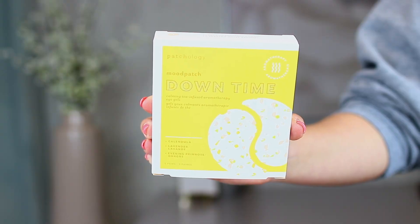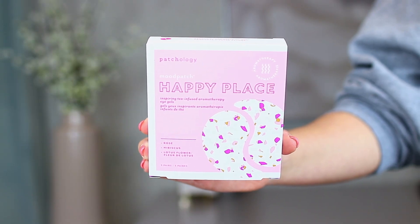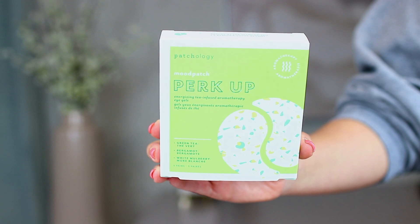I ordered three new things from Patchology — this is actually my first time trying the brand. I was watching my friend Makeup Molly's Instagram and she talked about these. All three of the masks I picked up are eye patches called Mood Patch. The first one is Downtime — Calming Tea Infused Aromatherapy Eye Gels. The next one is Rose and Hibiscus, called Happy Place. And then the last one is called Perk Up, which has green tea, bergamot, and white mulberry. I haven't tried any of their face masks at all, so I'm really happy about it.